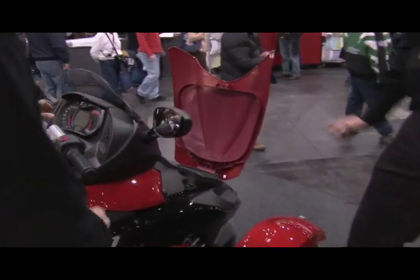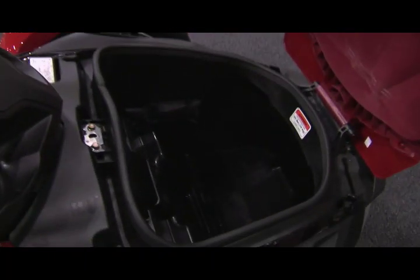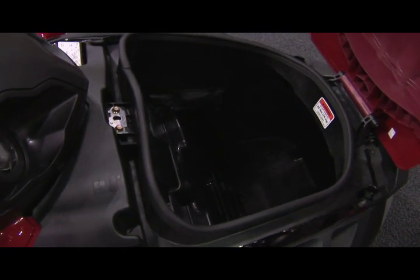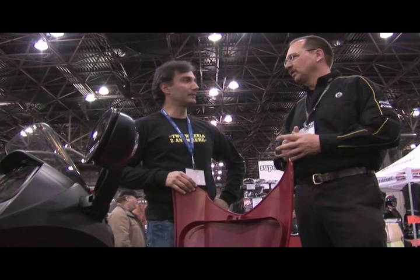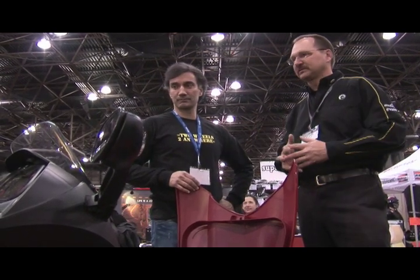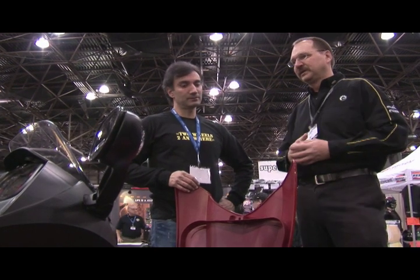We have a front trunk with 44 liters of lockable watertight storage — pretty cool. We also offer color-matched windshields, handlebar risers, and soft luggage to go along with that. We've got wheels and pipes, so we can accommodate everything from a touring style to a sport style.